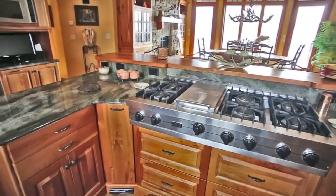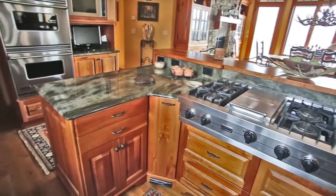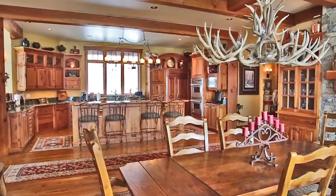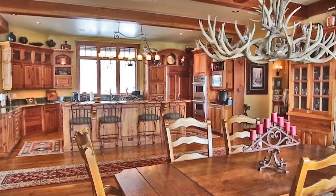The chef in the house will appreciate the six-burner range, convection oven, warming drawers, refrigerator drawers, prep sink, and twin dishwashers in the kitchen equipped with high-quality Viking, Decor, and Sub-Zero appliances.